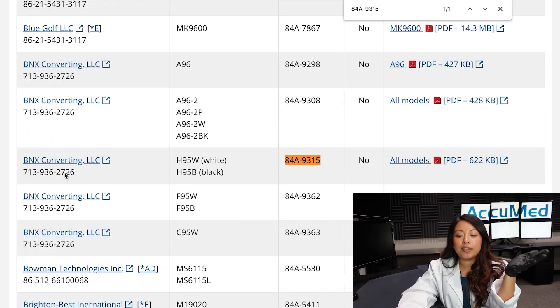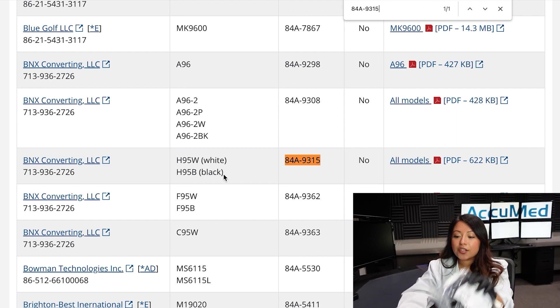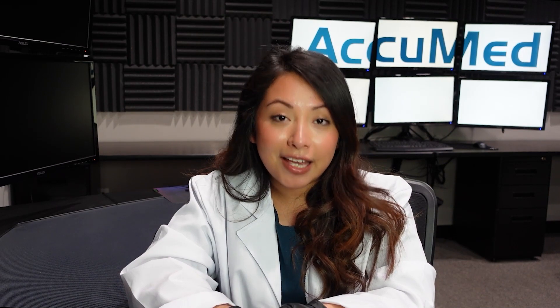Here it's giving you the name of the manufacturer, which is BNX Converting, and then it provides you with the contact information. This specific N95 respirator comes in two different colors — the H95 white and the H95 black — and it also provides you with the TC approval number. That is the easiest way for you to verify if the N95 respirator you've purchased is NIOSH approved.